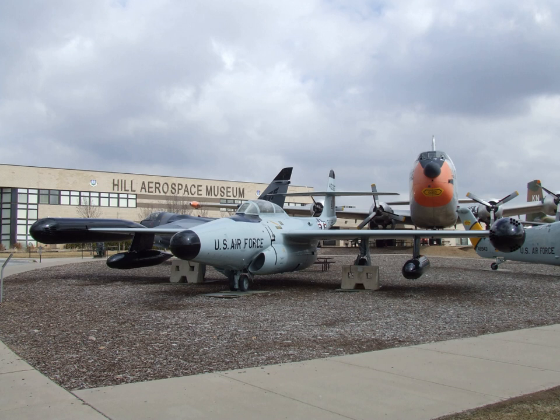The aircraft are divided into five exhibits that focus on a specific era in the history of flight: the beginnings, World War II, dawn of the jet age, the Cold War, and keeping the peace.